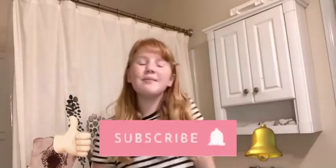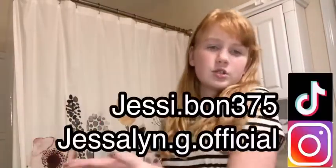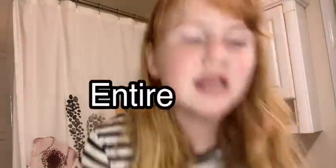But before we get started, make sure to smash that like button and subscribe so you don't miss any of my posts. Follow all my socials, I'll link them here. And make sure to watch this entire video. It is so cool, you will not want to miss it. And now, let's get started.